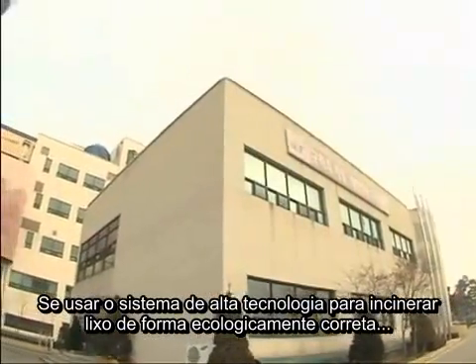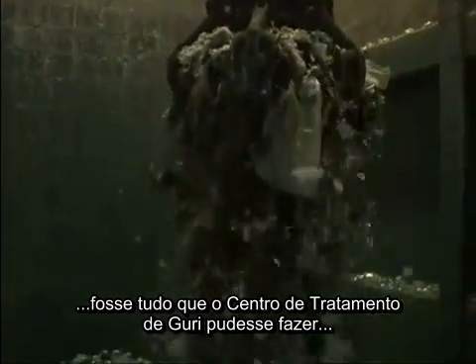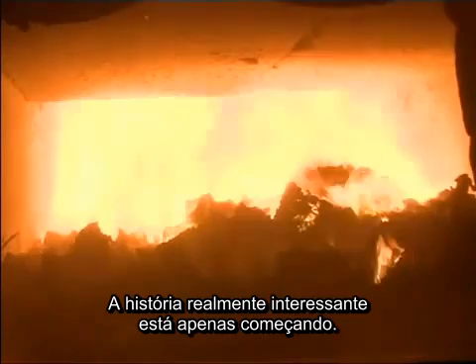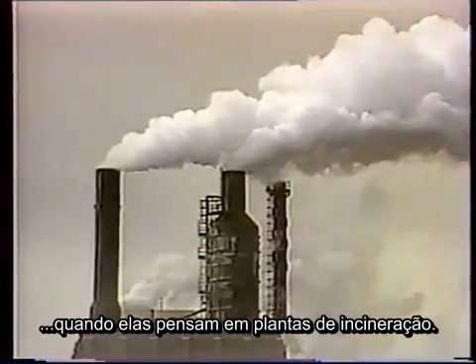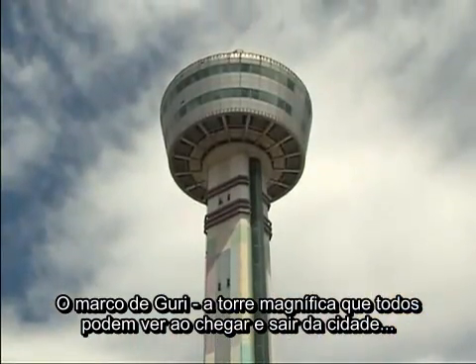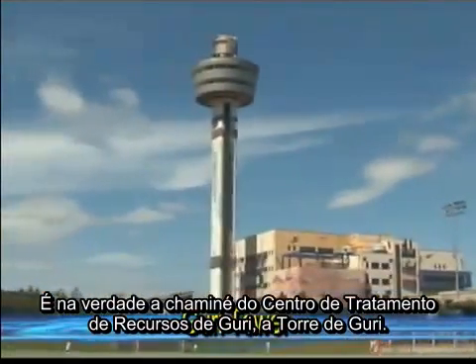If using high-tech systems to incinerate waste in an environmentally friendly manner was all that Guri Resources Retrieving Facility could accomplish, honestly, that would not be altogether very impressive. The really interesting story is just about to start. Shall we explore the smokestack that comes to people's minds when they think of an incinerating facility? Guri's landmark — that magnificent tower that everyone can see as they come and go from the city — is actually the Guri Resources Retrieving Facility's smokestack: Guri Tower.